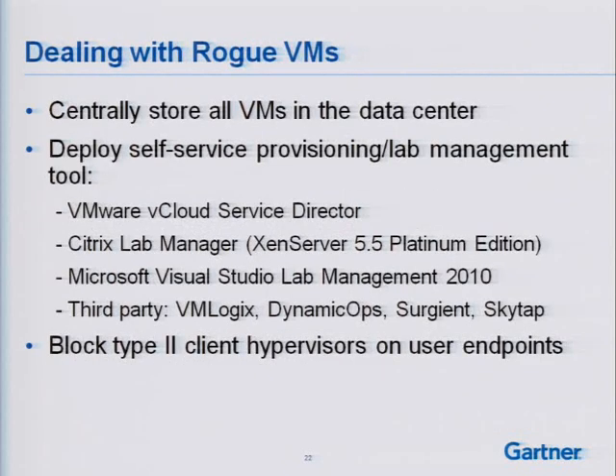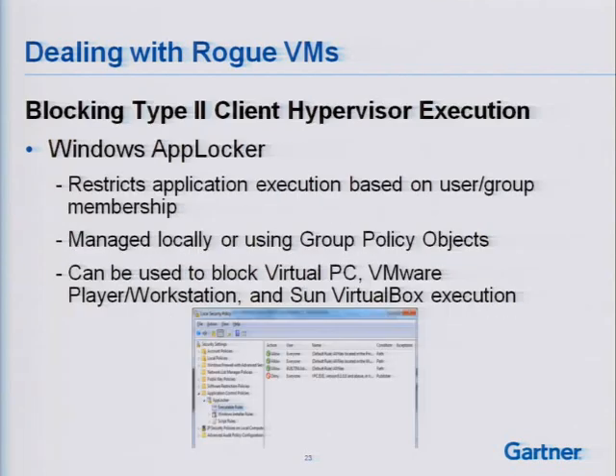How do we deal with these issues before getting back to cloud security best practices? Essentially, store all your VMs in the data center — that's the best way, using a lab management tool to provision virtual machines to users. That gives me central control over updating, patching, etc. If you can get users connecting to VMs shared in the data center, that is far better than doing anything locally. You can also block type-2 hypervisors on user endpoints — there are plenty of tools to whitelist authorized applications. On the Windows side, AppLocker can be configured via group policy to blacklist or whitelist specific applications, including blocking virtualpc.exe and vmware.exe executables.